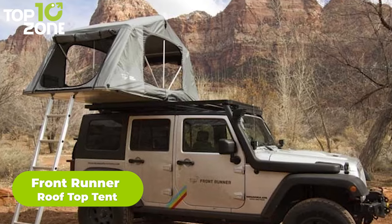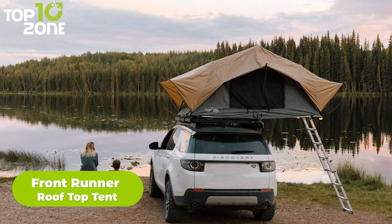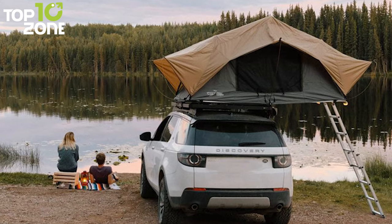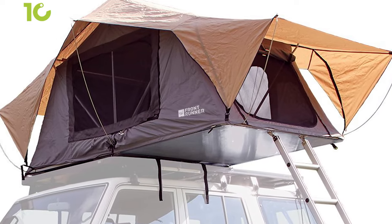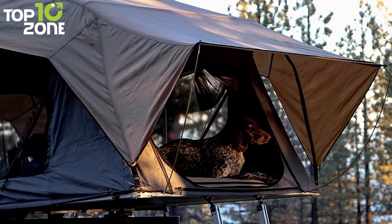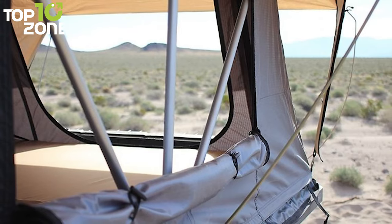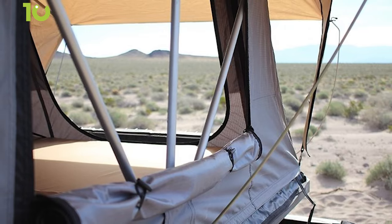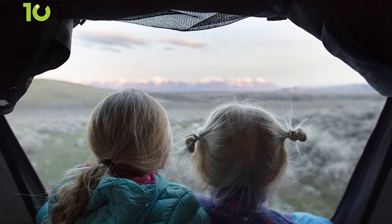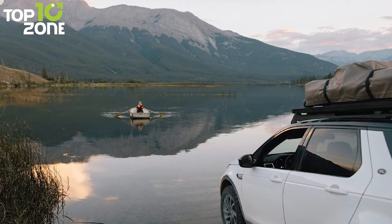Get introduced to the Front Runner Rooftop Tent, which will give you quick, comfortable, and convenient shelter no matter where you are. This tent has a super low profile that keeps your vehicle's total height to a minimum and reduces wind resistance while on the road. Its body is made of durable polycotton ripstop fabric and a 400D polyester rainfly that is UV-resistant and waterproof. Its sturdy aluminum frame creates a strong foundation, while the dense foam core provides great insulation. The tent also features side windows and skylight vent windows that can be unzipped for sunlight, fresh air, or stargazing.